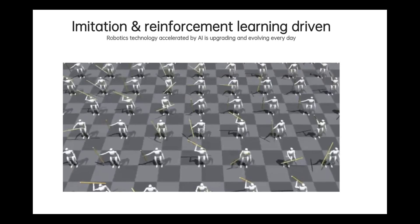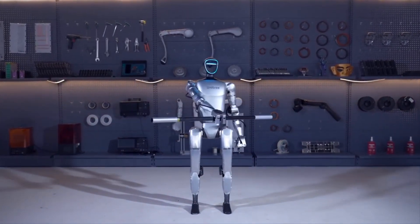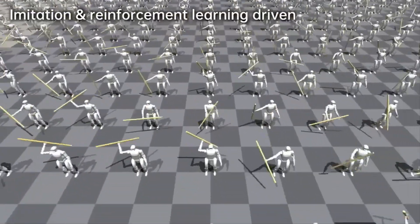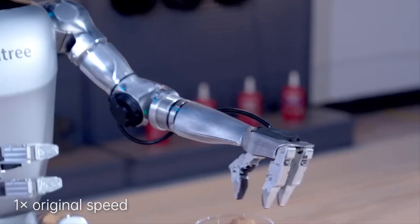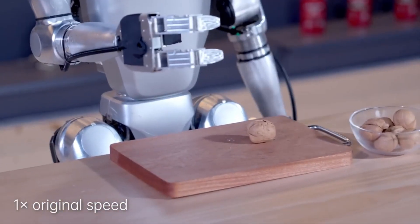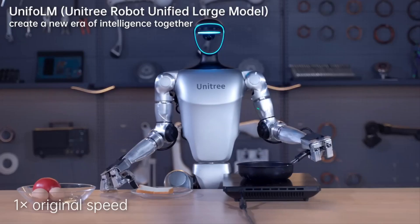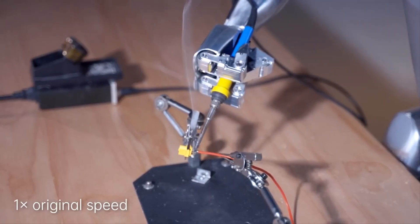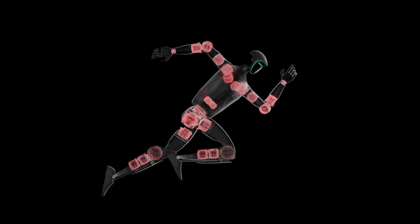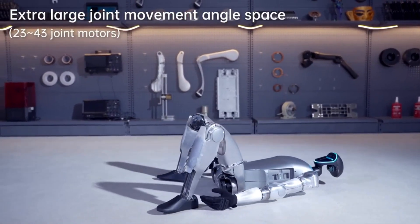Another impressive feature is the G1's ability to learn tasks through simulation and then perform them in the real world. Using imitation and reinforcement learning, the G1 can be trained in virtual environments and then apply those skills in reality, making advanced robotics research more accessible and affordable for labs and universities. The G1 also has hands that can handle objects with great precision — it can do things like crush a walnut, flip bread, and open a can of soda. It also features an AI system called the Unitree Robot Unified Large Model, which allows it to perform tasks autonomously, trained on vast datasets of both simulated and real-world interactions.